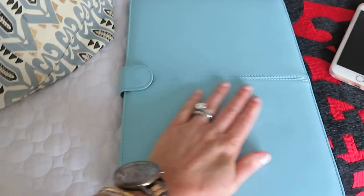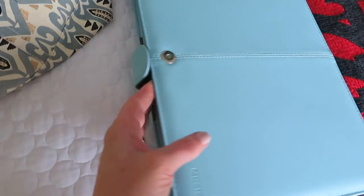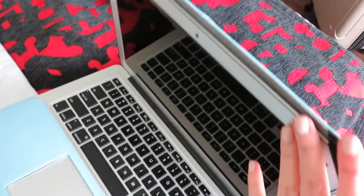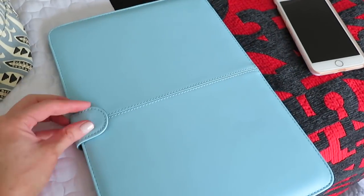So I have my laptop and I actually got this case on Amazon — I'll link it for you. I really like it because it's nice and thin. I like how it protects the laptop, but it's not as big as my zip-up case.